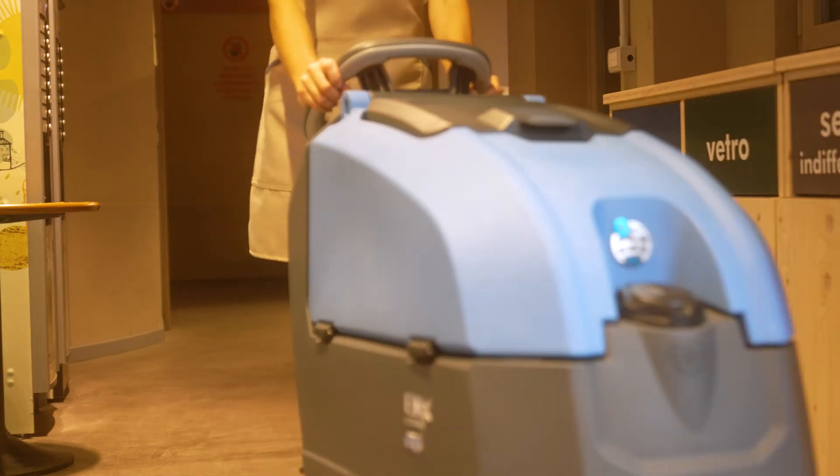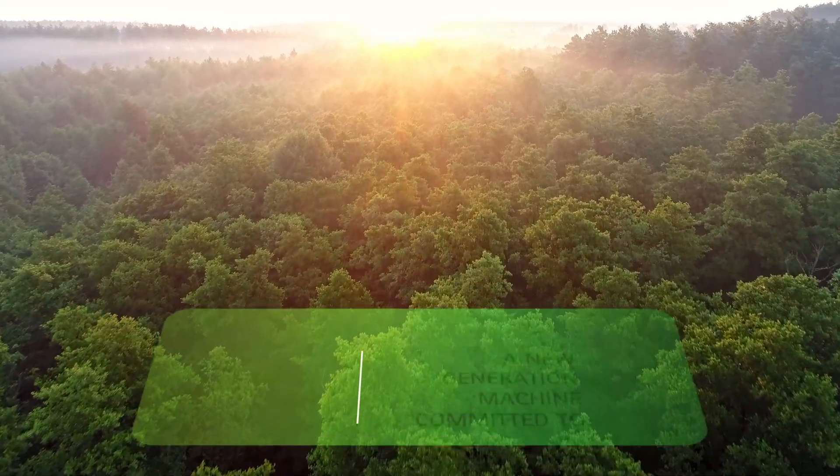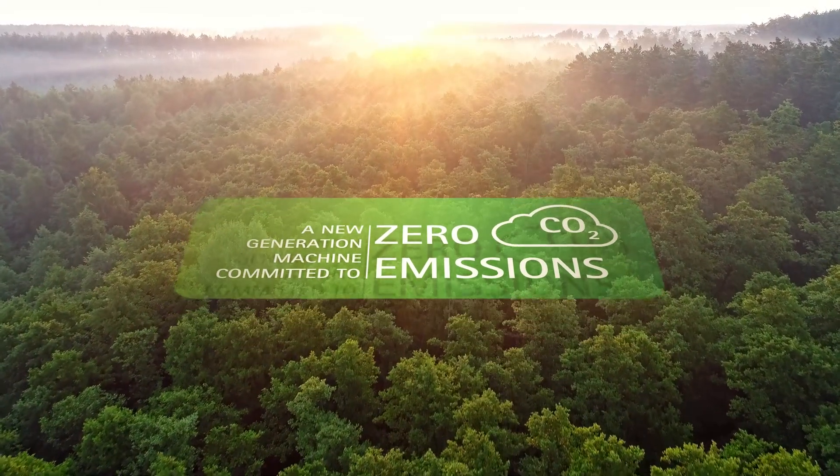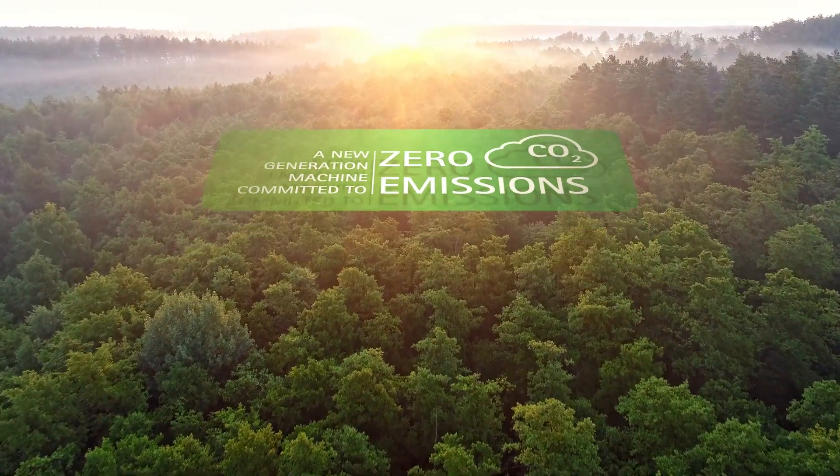EMX is the new scrubbing machine designed for a sustainable future. It offers solutions that enable the impact of cleaning on the environment to be reduced.